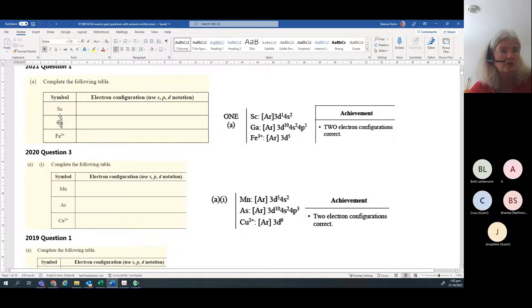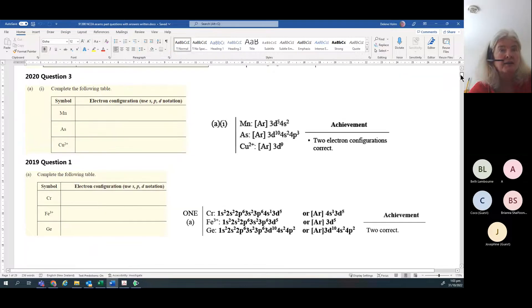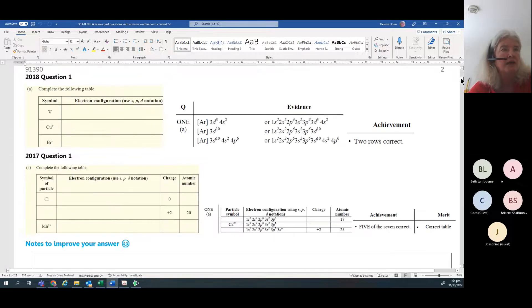There are normally three options and you normally need to get two correct in order to get your first achieve point. Remember you only need nine - if you mess this up you can still get merit and excellence, but it's a very easy achieve point. You just need two of them correct.